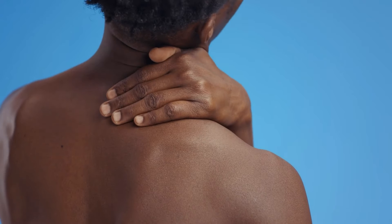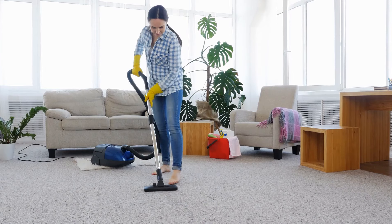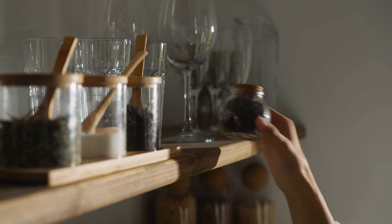Frozen shoulder often begins insidiously, meaning without any warning or reason. You might wake up one day with a nagging pain in your shoulder, or notice it after something as simple as reaching into the backseat of a car or brushing your hair. What starts as mild discomfort can quickly escalate and disrupt your sleep and daily activities over the next couple of weeks. The pain is often sharp or achy and worsens with certain movements. At this stage, many people are often misdiagnosed with subacromial impingement, another shoulder issue that shares similarities with the early stages of frozen shoulder.